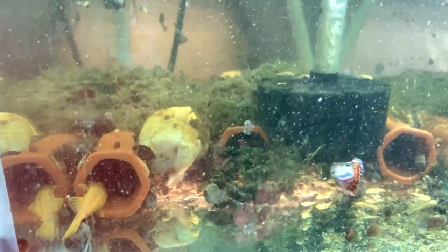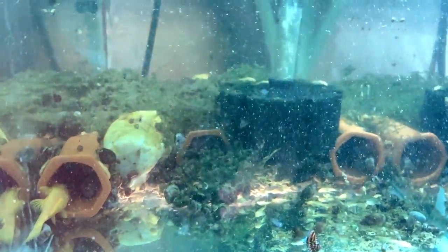Over here we have albino bristlenose plecos and you can see on the glass there is a new batch of babies. The first batch of babies in here are about two to three weeks old. I saw one on the glass and then didn't see any more for like three days — I was like, damn, I lost a whole batch. But they were just hiding in the caves and underneath the filter. So we have a new batch. We feed the crap out of this tank — it's a 20 high, and I'm a little surprised I get such good breeding results out of a 20 high.